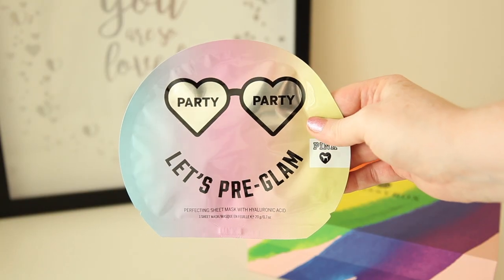The last thing in the box is the Party Party Let's Pre-Glam Perfecting Sheet Mask with Hyaluronic Acid from Victoria's Secret Pink. If you know me, you know that I love sheet masks and I also love hyaluronic acid. It's extremely nourishing - not the kind of acid that's going to burn your face or damage your skin, but the kind that is super nourishing and hydrating. I haven't opened this yet because I've been waiting for an occasion to try it, but no doubt I will be wearing this tonight once I've taken all of this off.